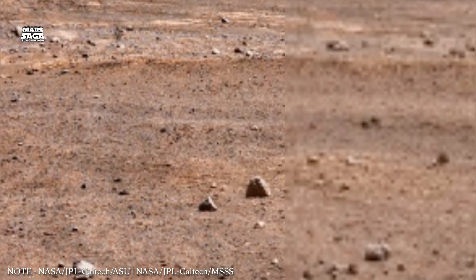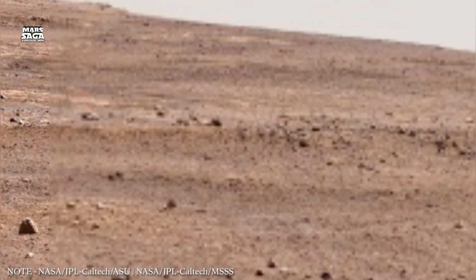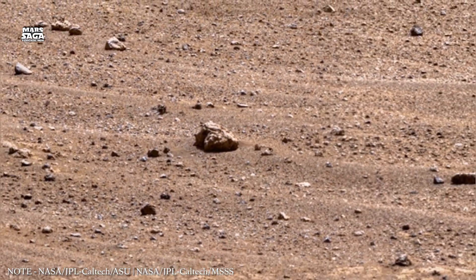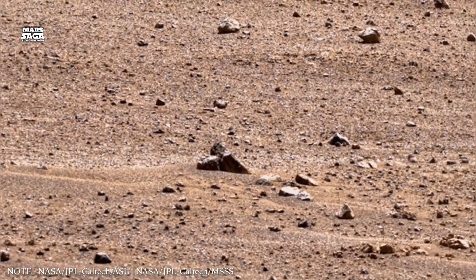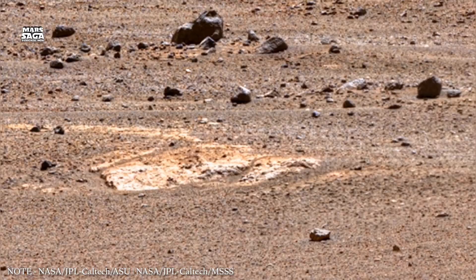Billions of years ago, Mars looked very different from the planet we see today. It had rivers, lakes, possibly oceans, and a thicker atmosphere that allowed liquid water to exist on the surface. But over time, Mars lost most of its air, and with it, its ability to support surface water. To understand this transformation, scientists study Mars' magnetic field, atmosphere, and interaction with the Sun.